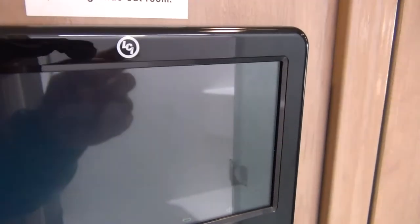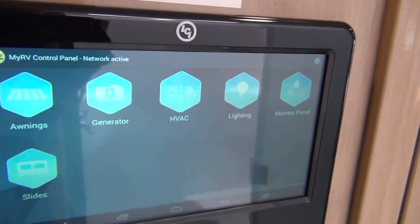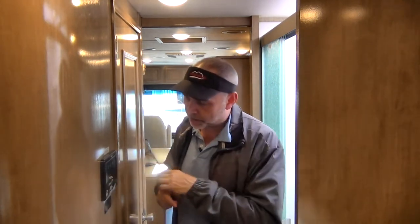You click back to the home area and you can control the awnings, the generator, the air conditioner, lighting. It's got your monitor panel so you can check your tanks, and it's got your slides. Let's do that real quick — you just hit the slide button.